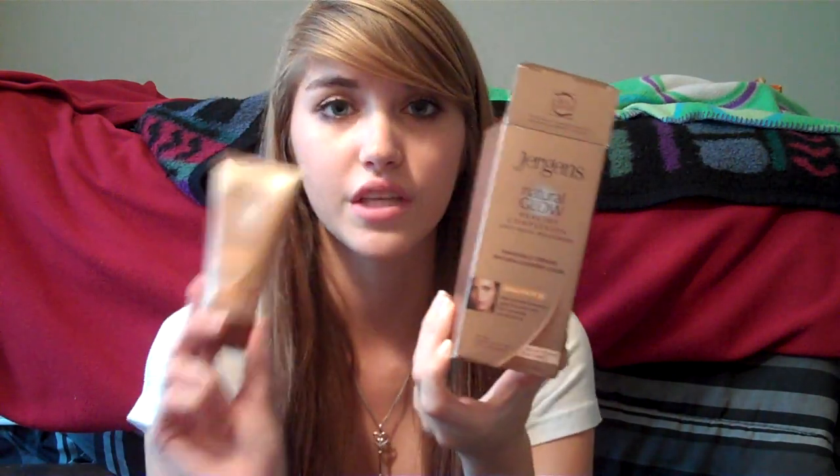Last week I also got the Jergens Natural Glow Daily Moisturizer in Medium to Tan Skin Tones to use every single day. And I got the Jergens Natural Glow Healthy Complexion Daily Face Moisturizer for my face. If you're looking for the face one, I was watching Megan Rosette's video and it comes in a box — I saved the box to show you guys. So if you're looking for the small bottle, it does come in a box. Hope that helped.